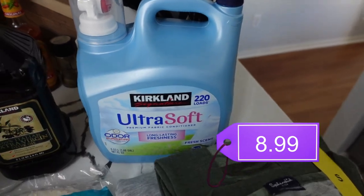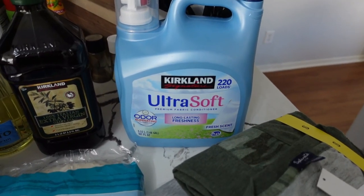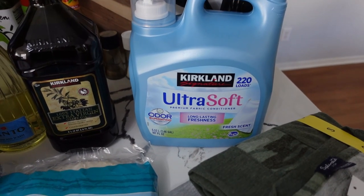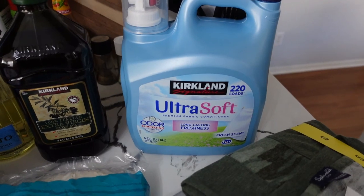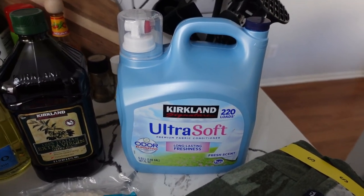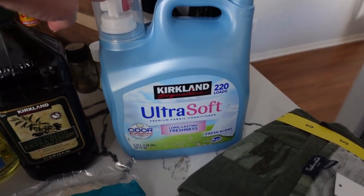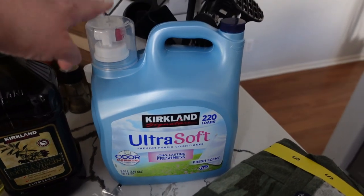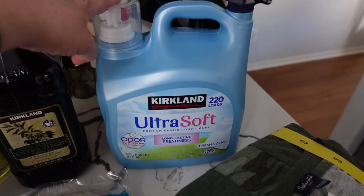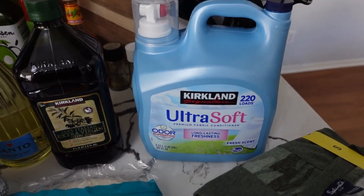I've never had the Kirkland fabric softener, but I'm a fan of Downy — just not Snuggle, which smells horrible. I was going to get Downy, but then I saw the Kirkland brand next to it in about the same size with a similar scent for about four dollars less, so I decided to try it.